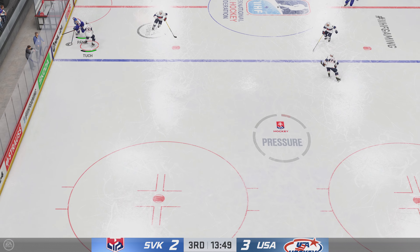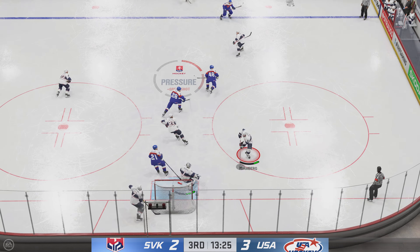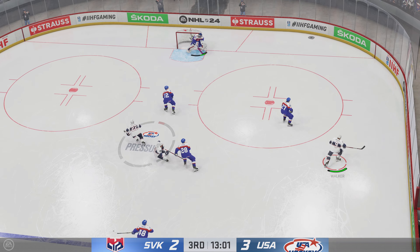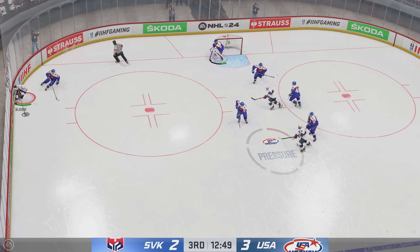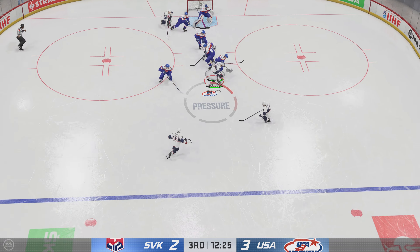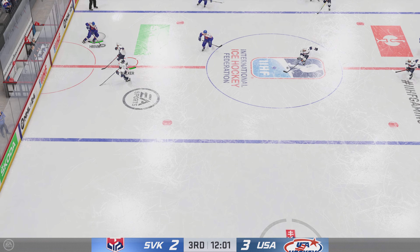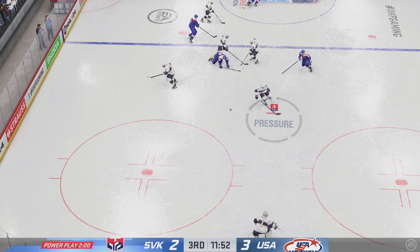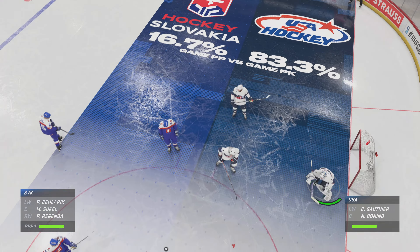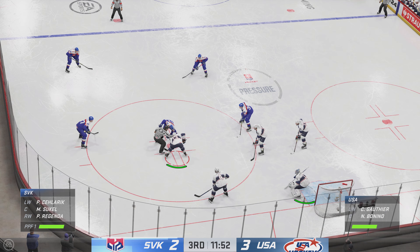Solid effort by the penalty-killing unit as the power play comes up empty. The next shift is critical — they had the opportunity on the power play to get back in it and get the equalizer. Now they're down by one, so they have to manage some energy and dictate pace to get back in the game. Team USA's on the attack — puck grabbed by Ocular. Team Slovakia's in transition and a delayed penalty coming up as he got tripped up. The coach isn't going to be happy — you have a one-goal lead and now you find yourself back on your heels with the penalty kill having to do a job.